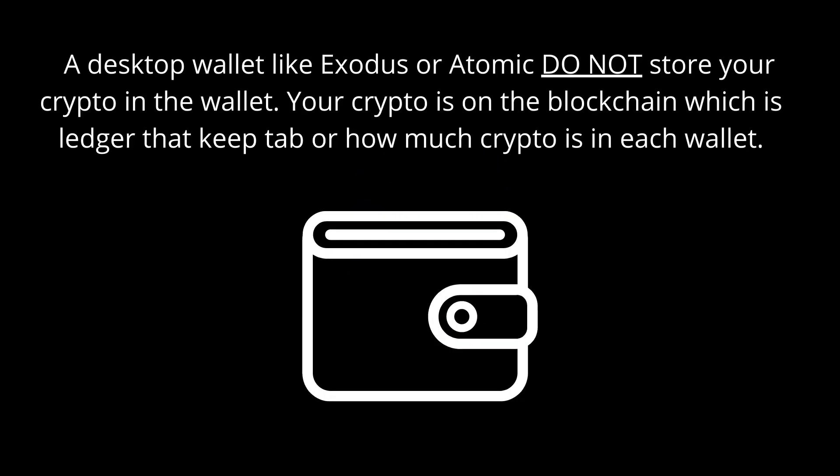First of all, you need to understand that a desktop wallet like Exodus or Atomic does not store your crypto in the wallet. A lot of people new to the crypto space think that because you have a wallet, you put money in the wallet and your crypto goes into it — but no. The crypto does not sit in the wallet. If there's an app or a desktop application, the crypto is not in that desktop application.